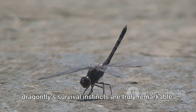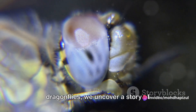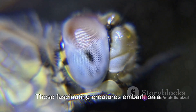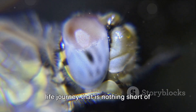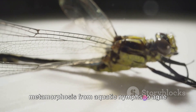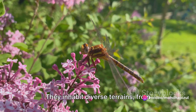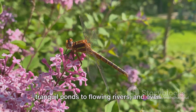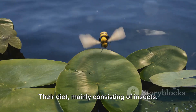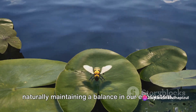As we delve into the world of dragonflies, we uncover a story of survival, transformation and adaptation. These fascinating creatures embark on a life journey that is nothing short of extraordinary, undergoing a dramatic metamorphosis from aquatic nymphs to agile airborne adults. They inhabit diverse terrains from tranquil ponds to flowing rivers and even the occasional backyard. Their diet, mainly consisting of insects, makes them an effective pest control, naturally maintaining a balance in our ecosystem.